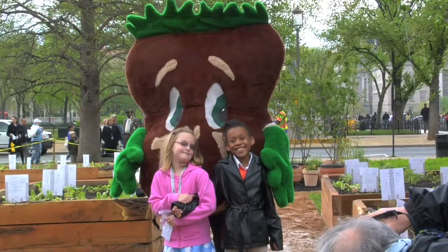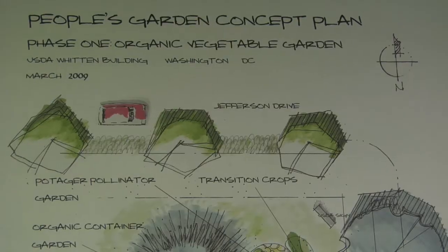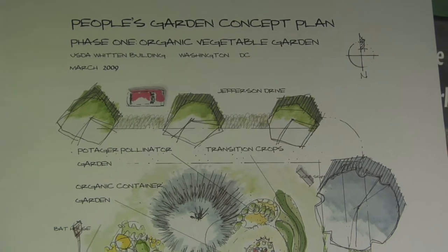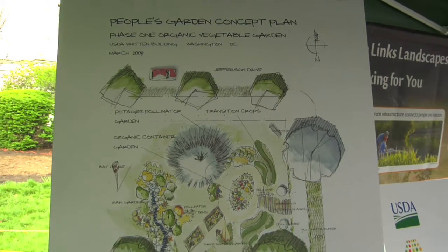As we inaugurate this garden today, we want to challenge all the USDA facilities across this country — and we have USDA offices in other parts of the world as well — to inaugurate their own community gardens on the land. Maybe you only have a place for a window box, maybe you have a place for a rooftop garden, or maybe you're going to have some gardening like this. We are really asking all USDA employees at all of our different sites to take up the challenge and join us here as we inaugurate this garden today.